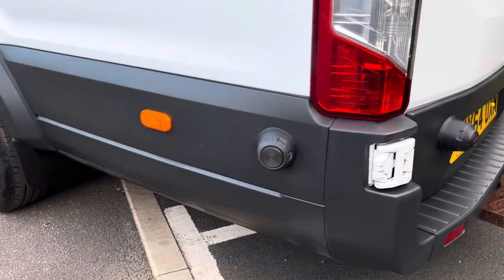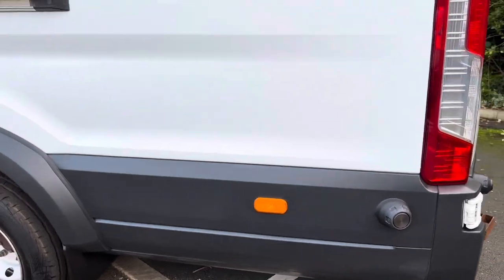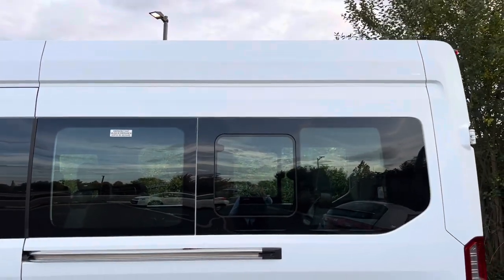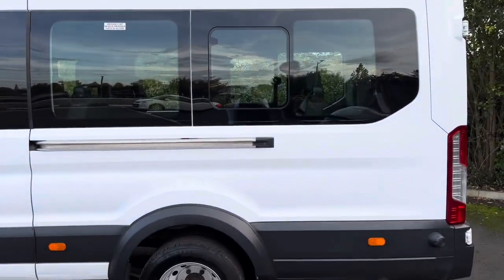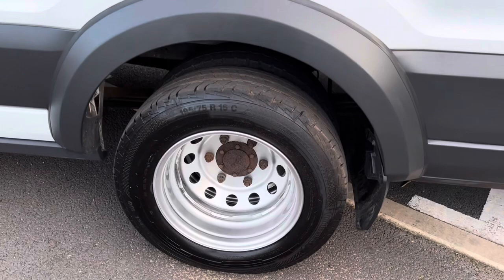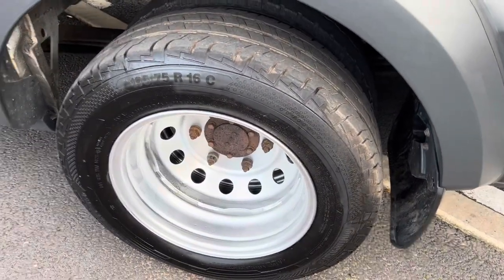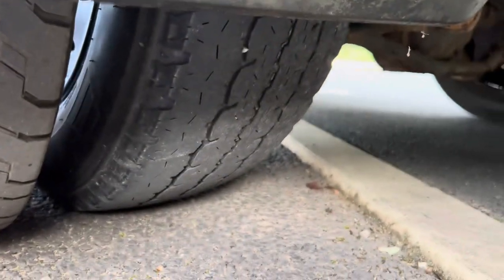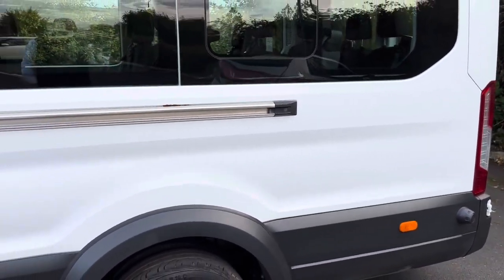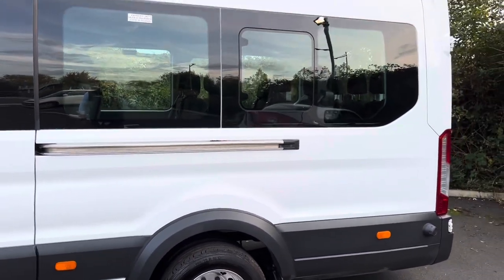Rear bumper corner this side, again all good. Your side repeaters are all present, correct, and working. No major damage on your rear quarters. We've had all of the steel wheels done. Tyres on that side all looking fairly recent. I think we've had to re-MOT it in order to get it re-registered from the MOD number plate, and it's all passed fine.